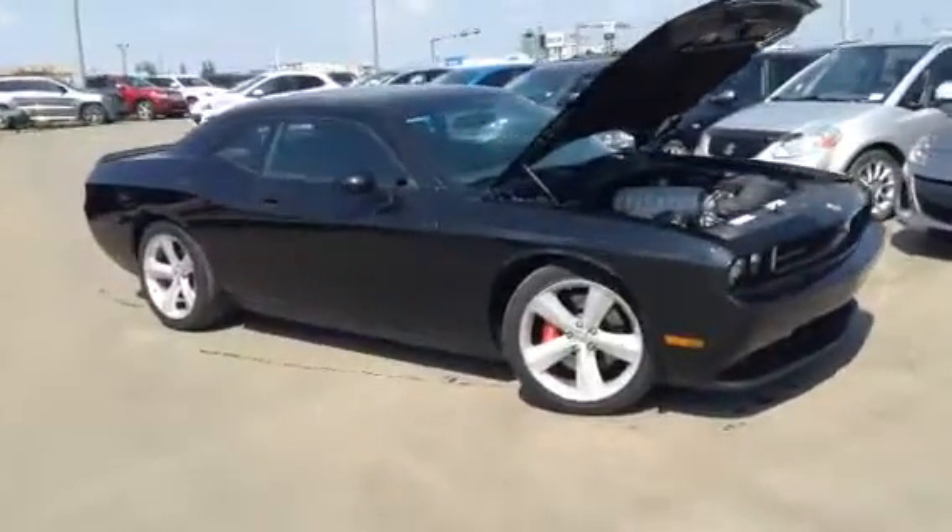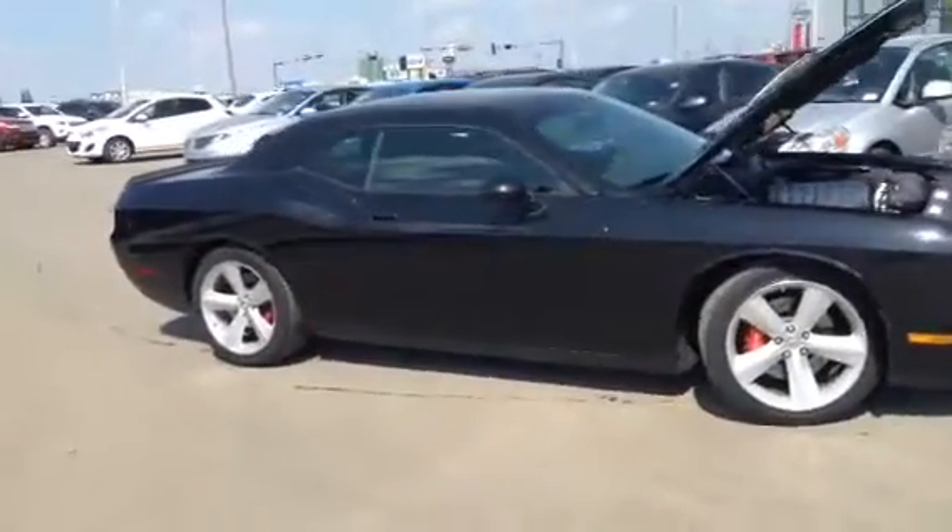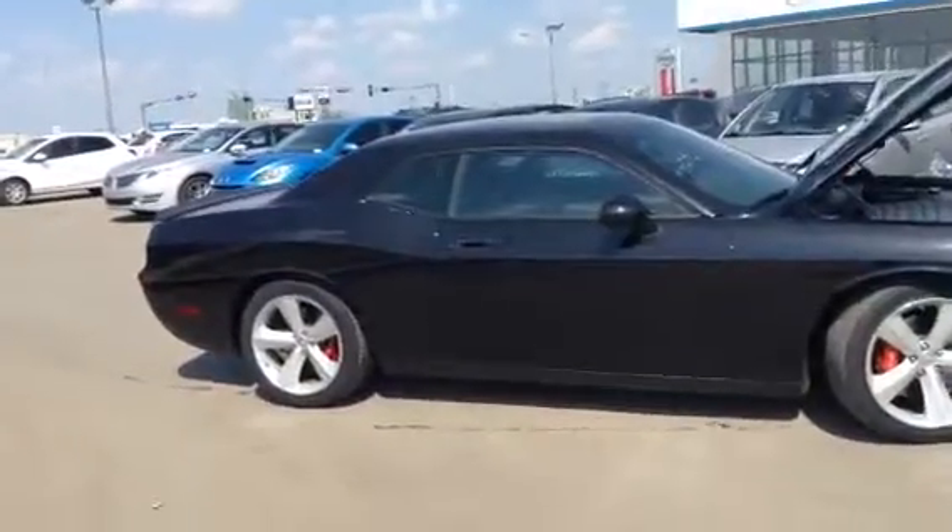Hey Kevin, Scott here with LA Mazda. I just wanted to take a minute to send you a quick video walk-around of the 2008 Challenger SRT8 that we do have here.